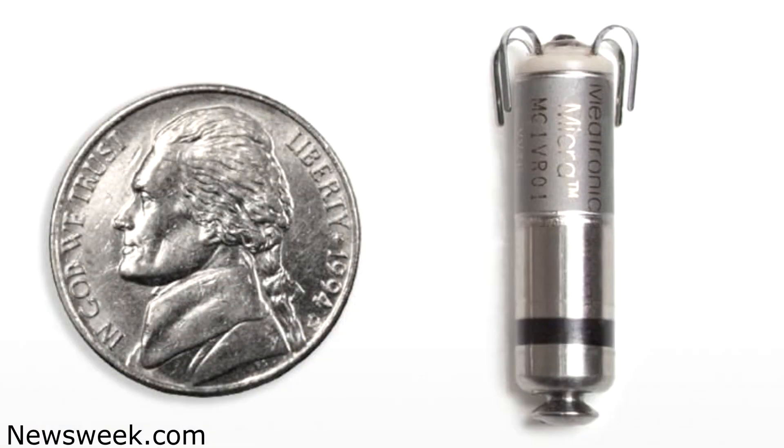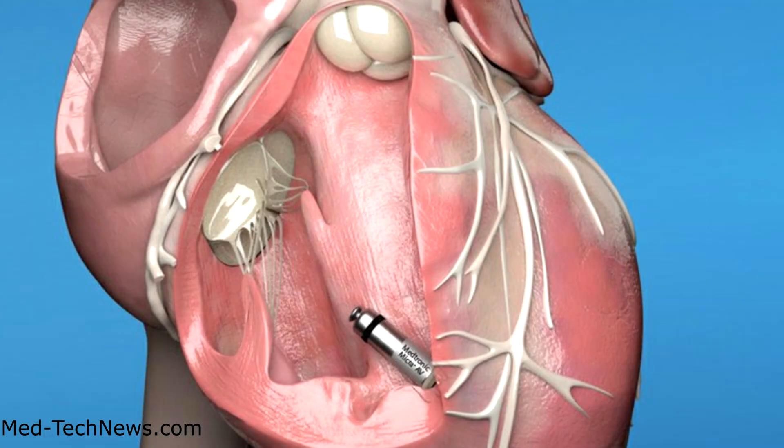Recently, however, there have been breakthroughs in pacemaker technology where there is now a micro pacemaking device that actually attaches directly to the heart muscle itself. This device paces the ventricle directly and is only the size of a vitamin capsule. There is one other major pacemaking device you must be aware of, and that is a pacemaker defibrillator. This device delivers not only a pacing shock — which typically the patient cannot feel — but also a defibrillation shock to correct life-threatening rhythms like ventricular tachycardia.